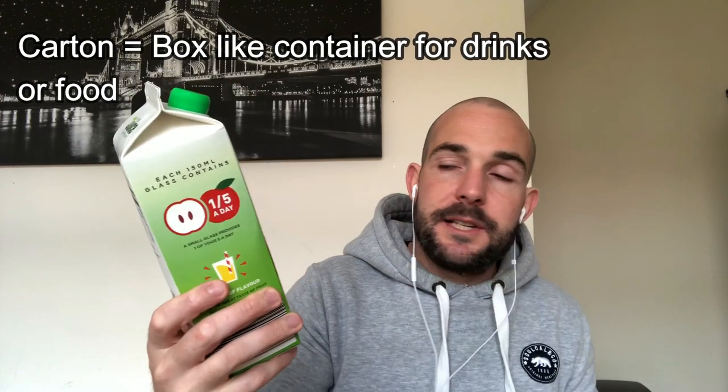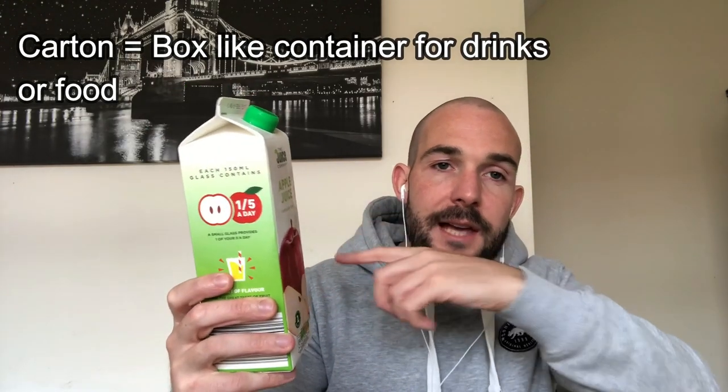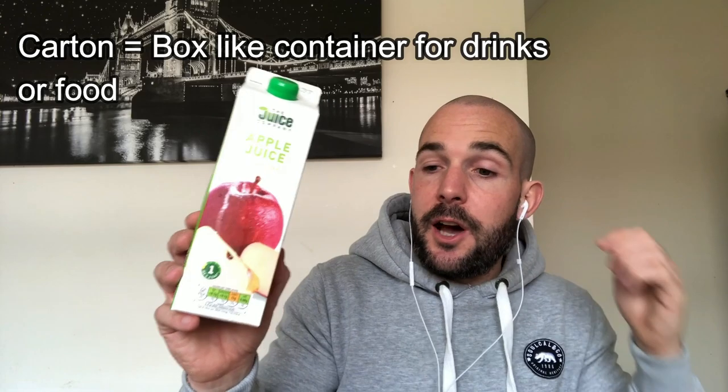I have some apple juice, and the apple juice is inside a carton. So this particular container that the apple juice is in is called a carton. I have some green beans — these are called green beans. They're long, thin, green things. Very good, very healthy.